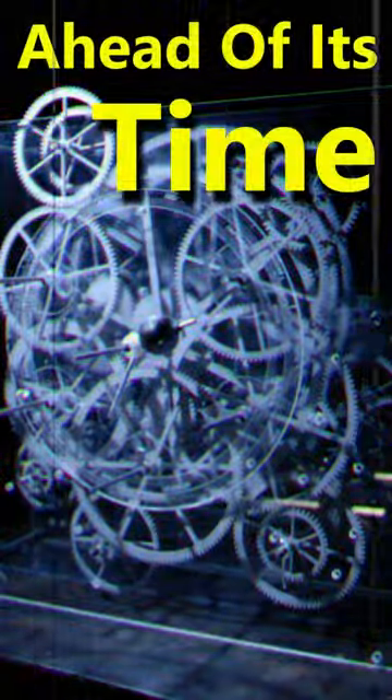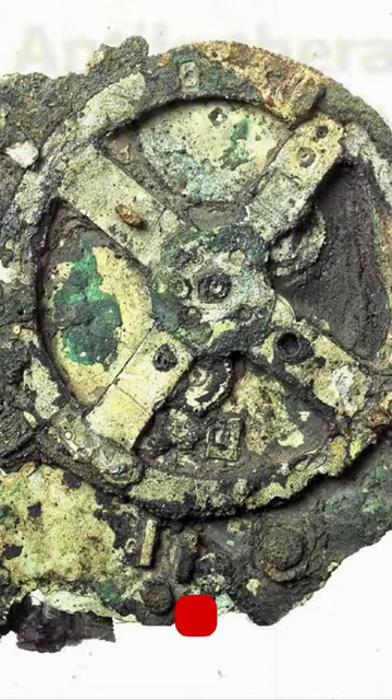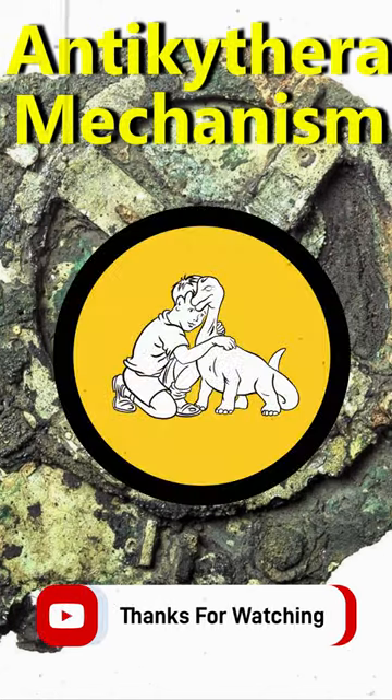It is an orrery tracking the movements of the sun, moon, the planets, and predicts the eclipse. It's called the Antikythera Mechanism.